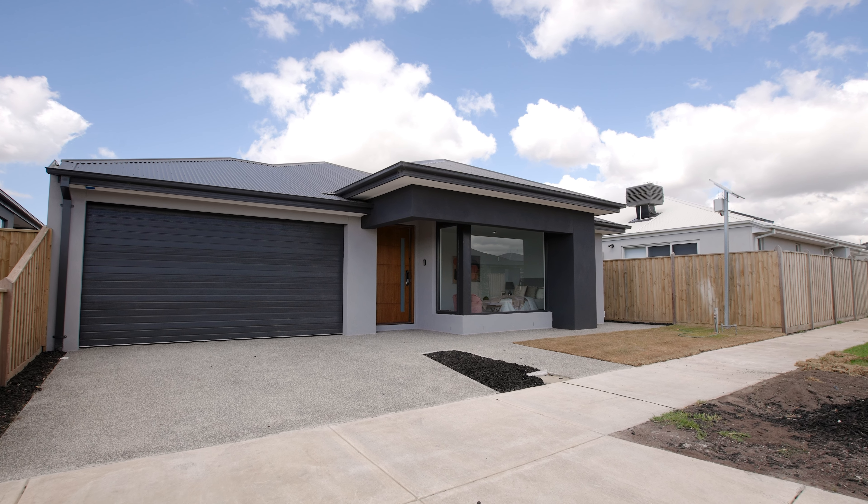So don't be the one who misses out on this property. Give us a call, arrange a private inspection or see you at the scheduled open. My name is Trent Mason and I proudly represent Leading Real Estate in Sunbury — you have a great day.